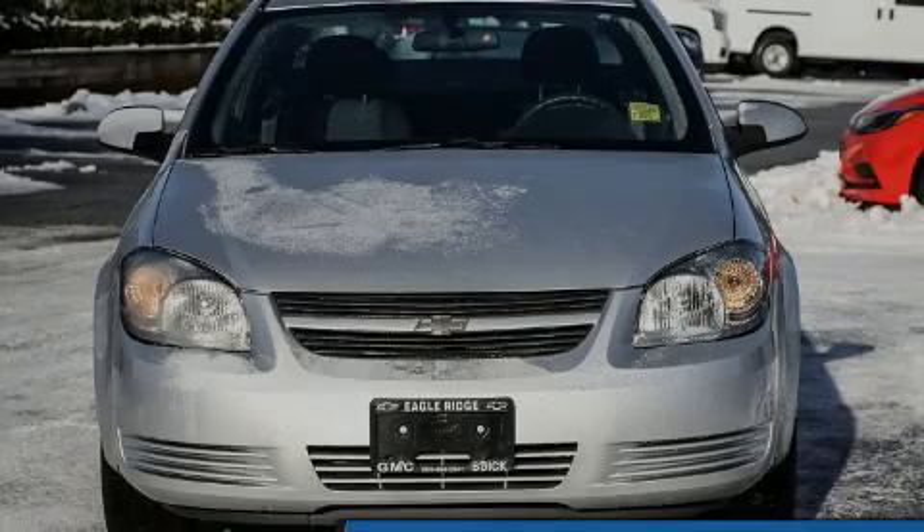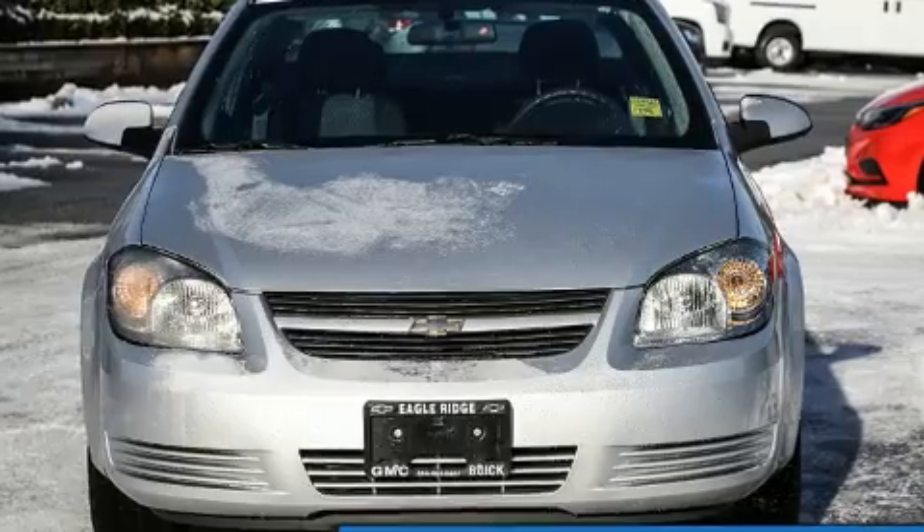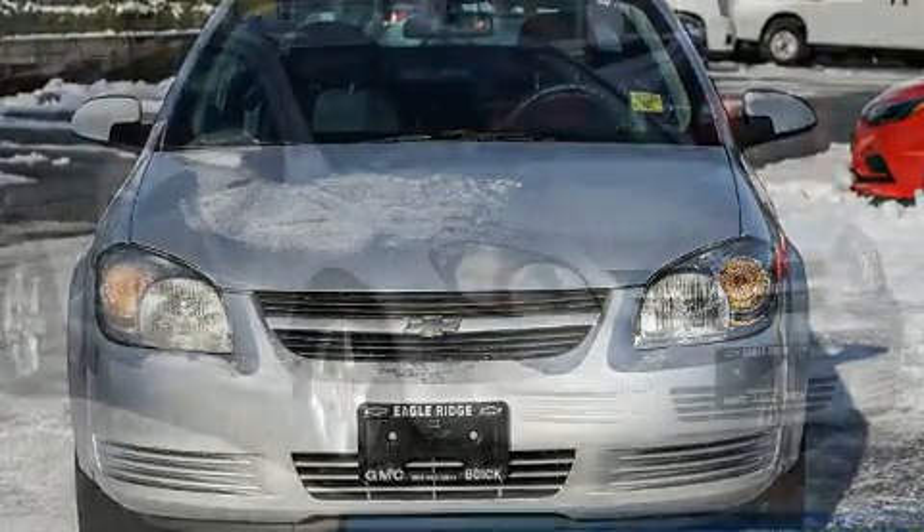Introducing the 2010 Chevrolet Cobalt. This two-door, five-passenger coupe still has less than 90,000 kilometers.